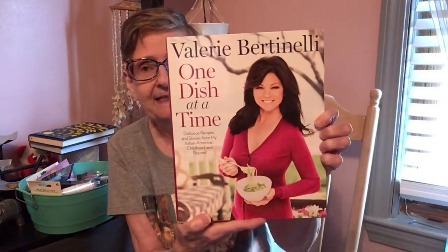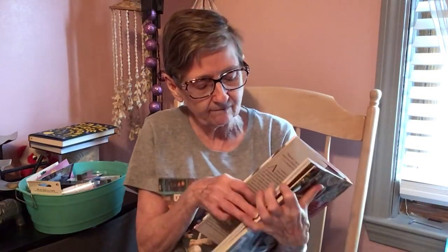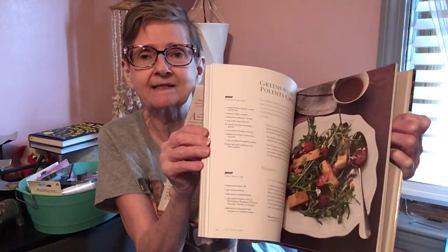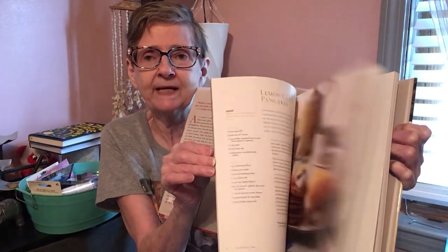Then I got this cookbook — Valerie Bertinelli's 'One Dish at a Time: Delicious Recipes and Stories from My Italian American Childhood and Beyond.' This was thirty dollars in the US retail. Flipping through the pages — that looks good! Anything with pasta, I love my pasta.